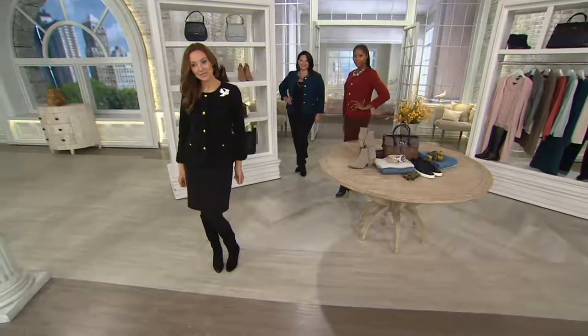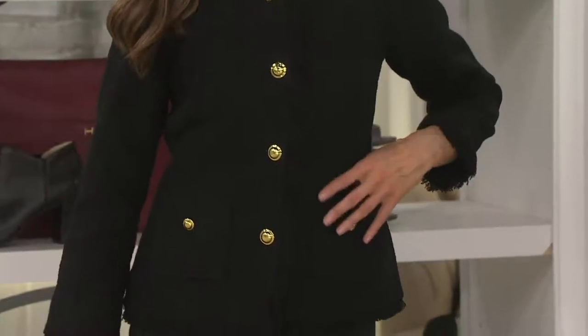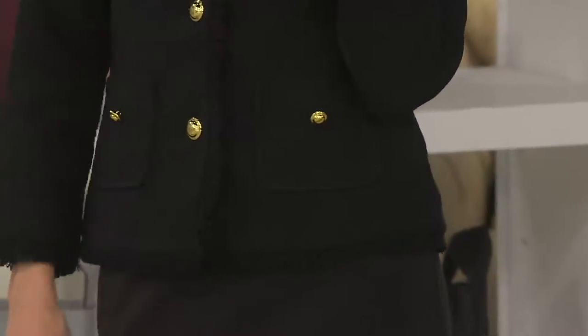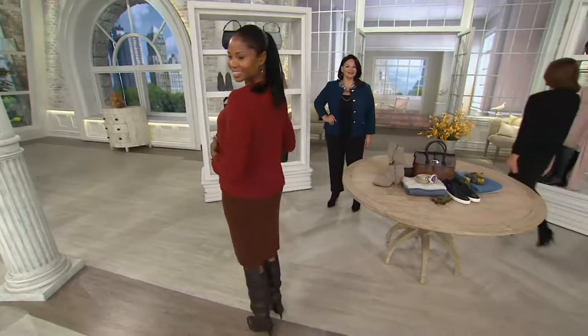Suzanne, do you have it on over a little sheath dress? Yes — and we all have the little black dress. It's usually sleeveless and you kind of put it away for the winter. But you put this black jacket — or any of the colors, really — on top of the sheath, pair it with some great boots and an opaque tight, and you have completely updated your outfit. Monica is rocking my world by mixing these great colors together.